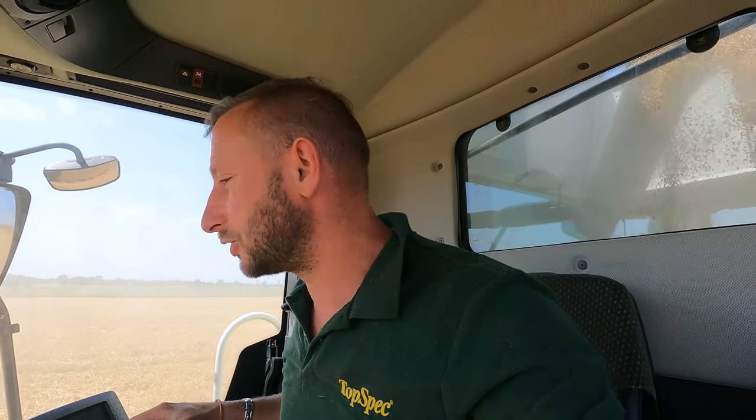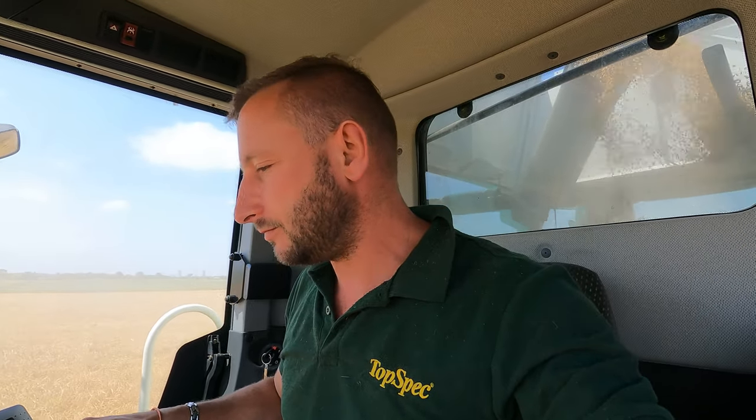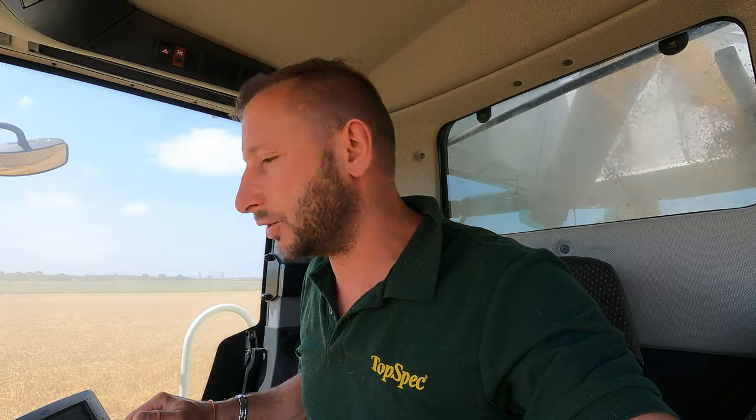We've just started barley — it's the 21st of July. We've just got back from Formula One at the weekend and straight into it today. It's only been sprayed off since Thursday last week, so we could give it a good ten days or more, but the forecast for the weekend is really bad, so we thought we might as well try and get it done now. It's at 16% moisture, which is fairly good — it's got to be below 15 for storing and selling.